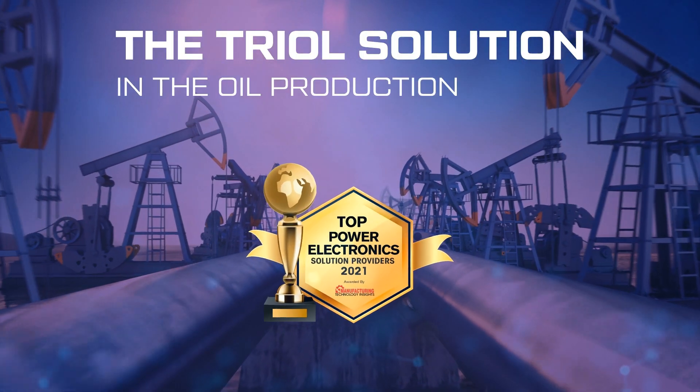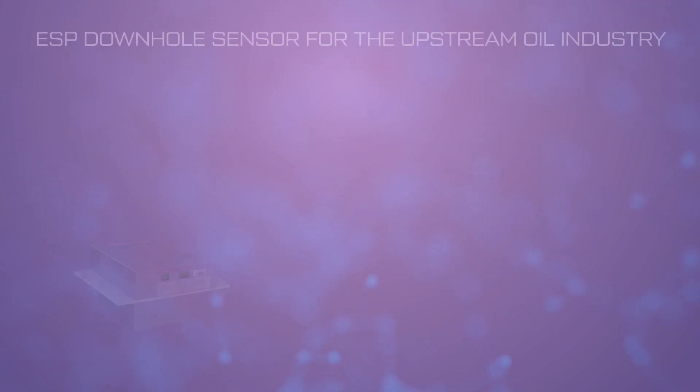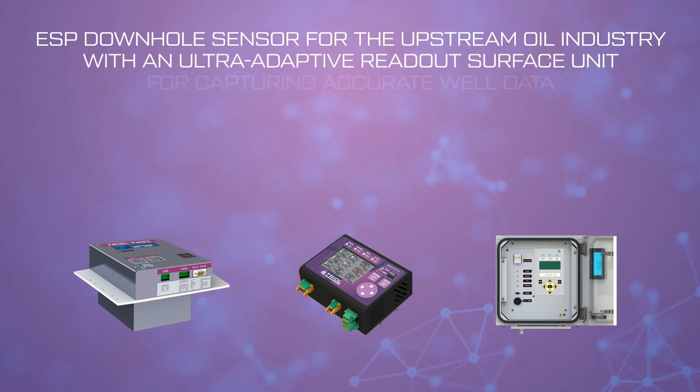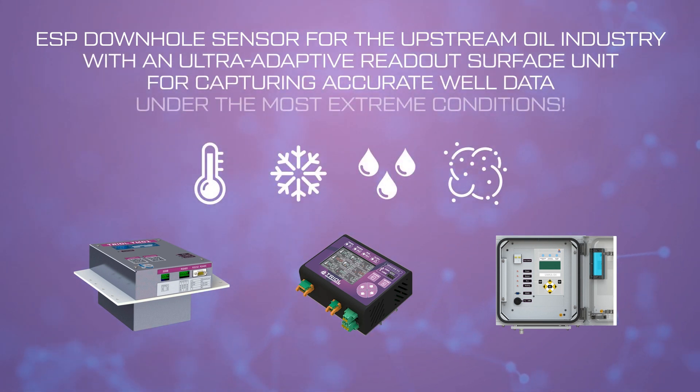The TRIOL solution in the oil production sector. ESP downhole sensor for the upstream oil industry with an ultra-adaptive readout surface unit for capturing accurate well data under the most extreme conditions.